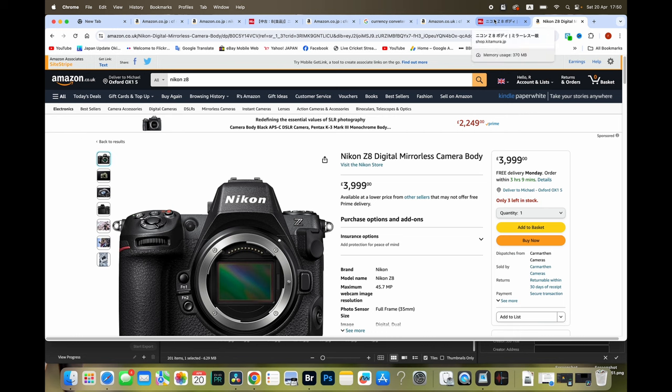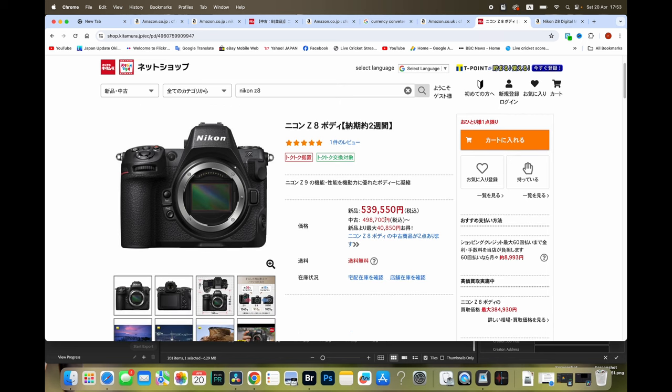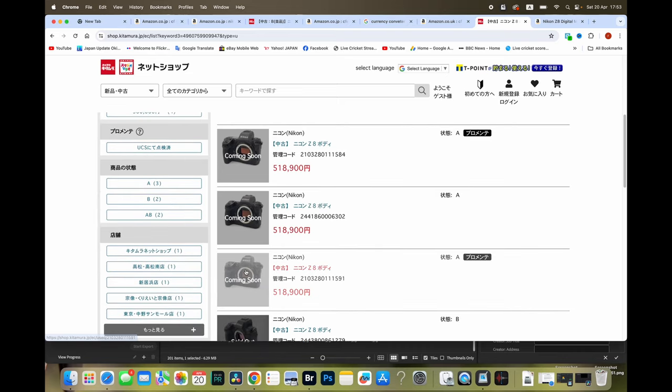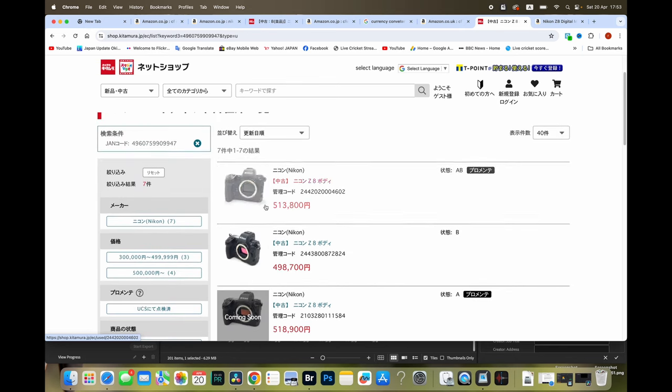In America things are always cheaper than in the UK, so the price differential isn't as big between America and England or between America and Japan. But those are the new prices, and I don't want to wait ages. The used price here is ¥498,000. There are two options at the moment - one at ¥498,000 which is B-grade, and one at ¥513,000 also B-grade. Some options are coming next week possibly, and they sold some this week.